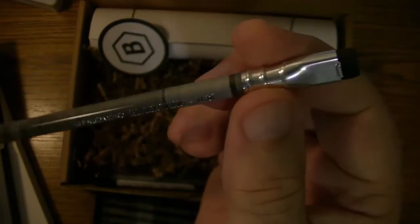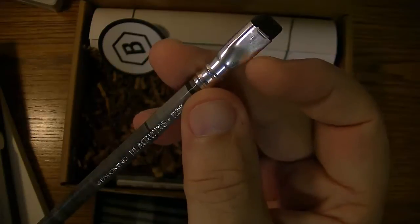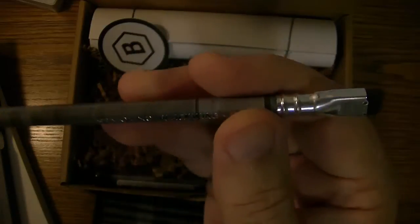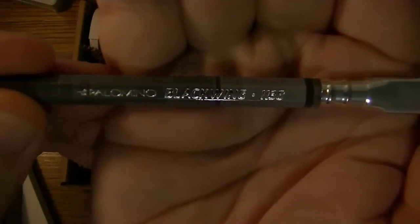Here they are — the 1138 pencil from Blackwing. Like all other Blackwings, it's beautiful. It comes with a silver ferrule, which is very unique — not something we've seen before. It has a black eraser and silver lettering.